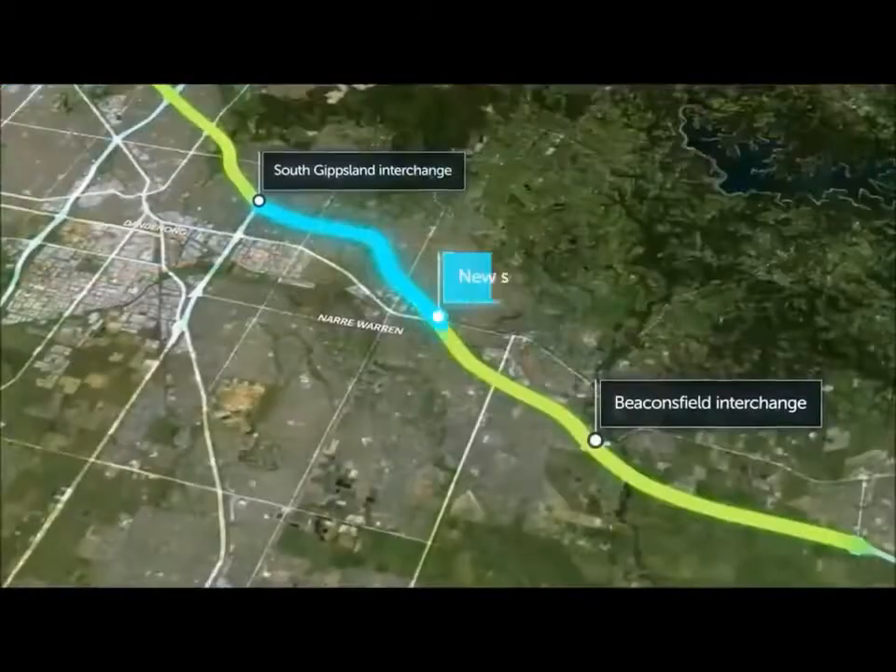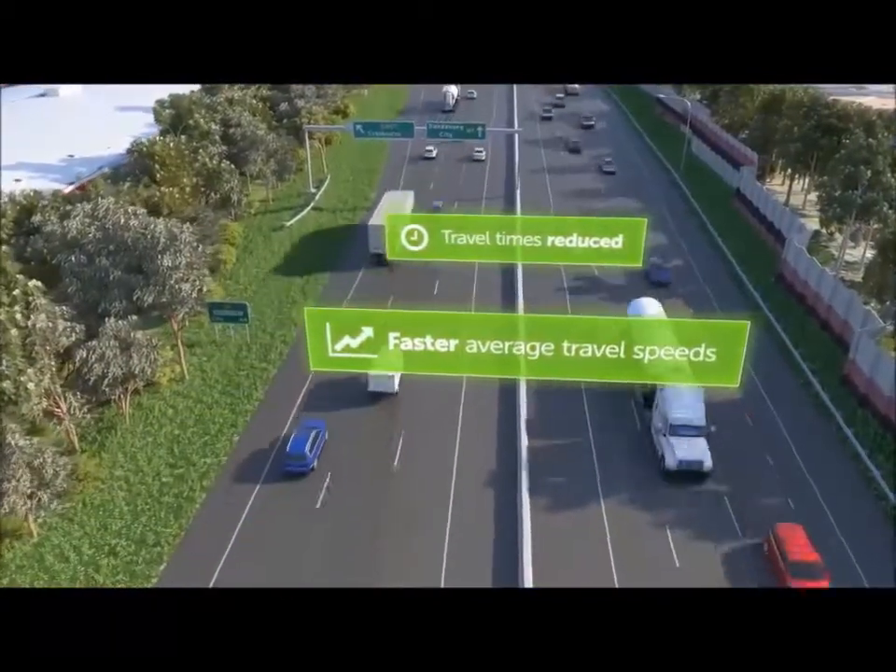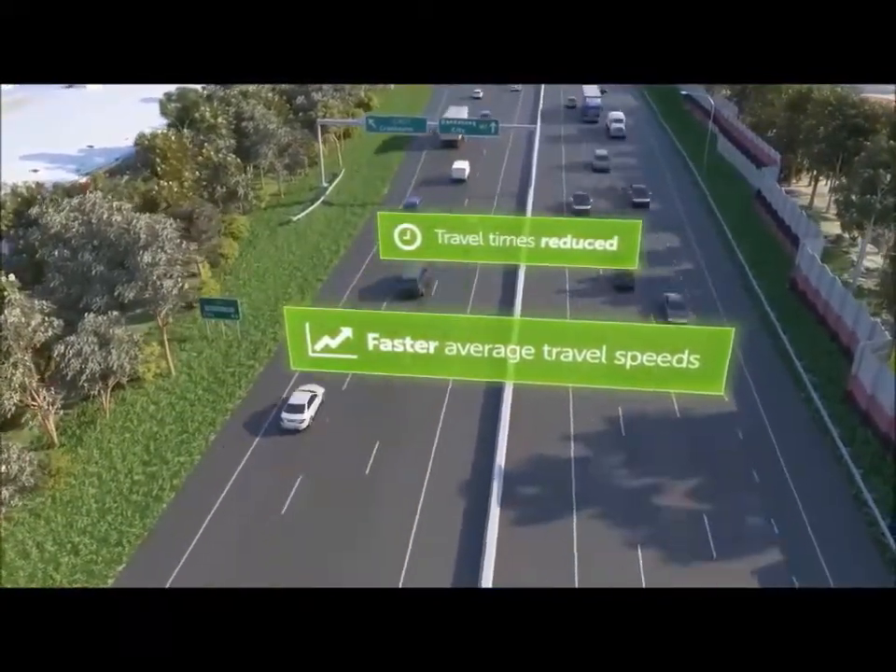Smart technology along the Monash combined with these improvements will reduce travel times and increase average travel speeds, boosting productivity and driving economic growth.